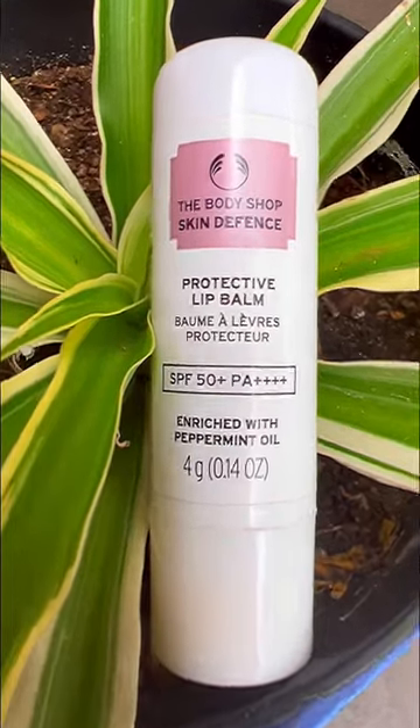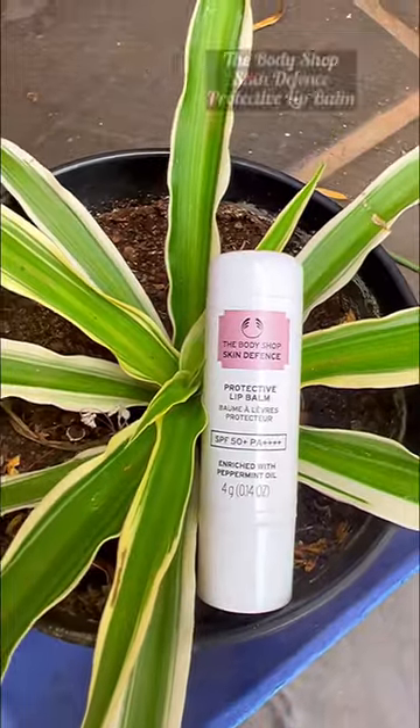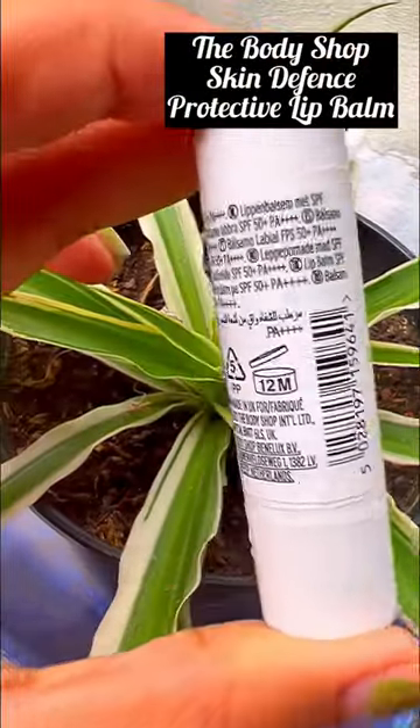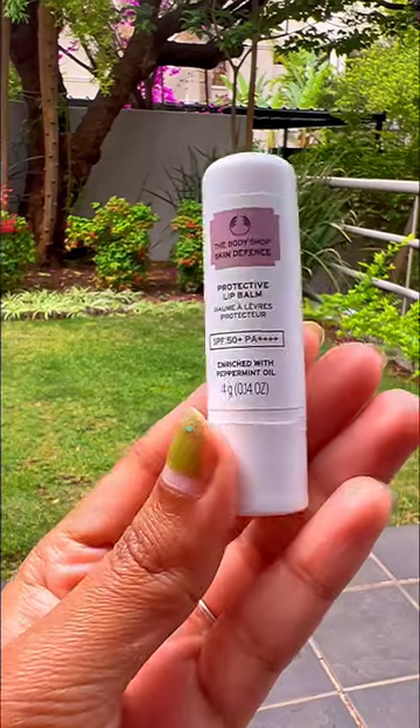Hey guys, welcome back to my channel! Today in this video I'm going to review the Body Shop Skin Defense protective lip balm. This lip balm comes in 4 grams and it has SPF 50 plus PA plus.